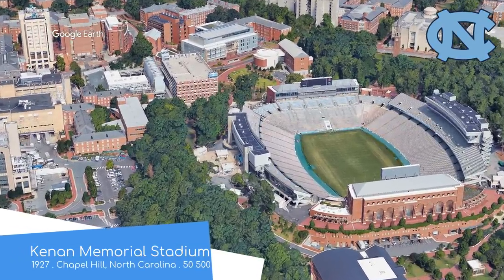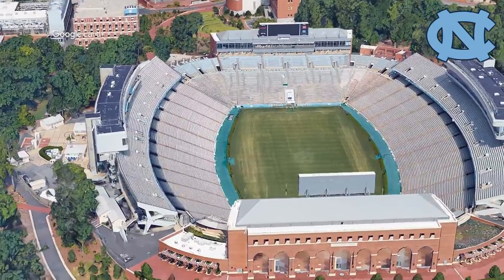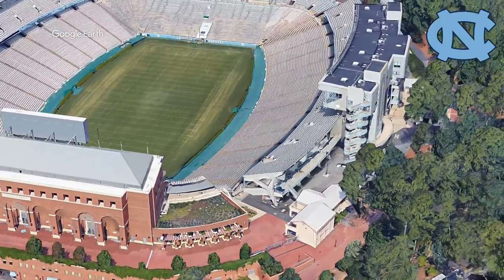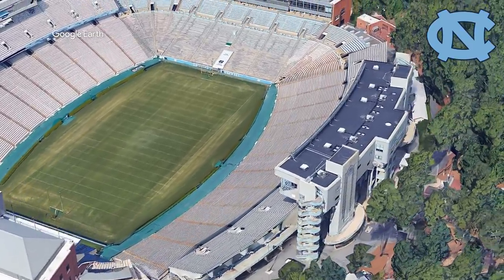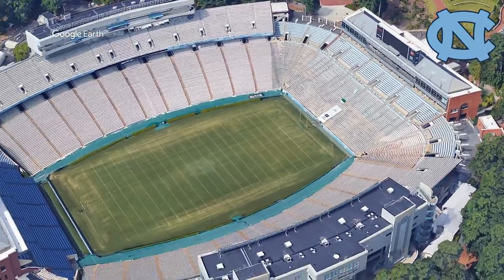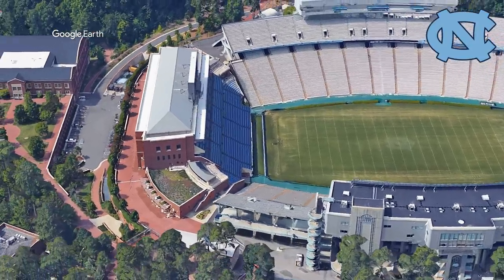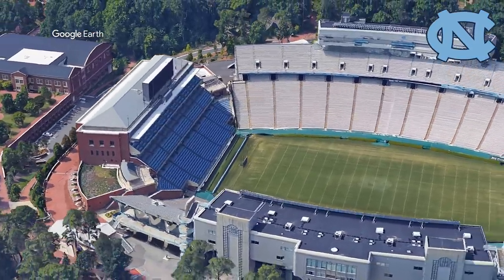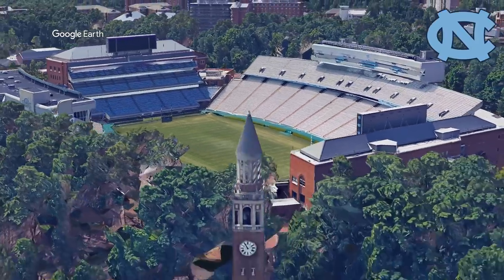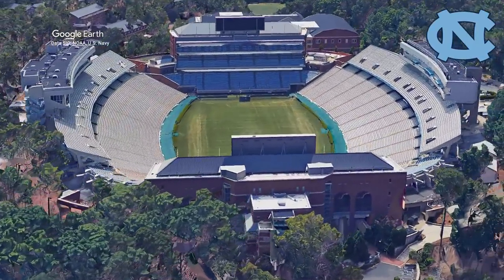Kenan Memorial Stadium, home to the North Carolina Tar Heels. It's known for being one of the most beautiful stadiums in college football, and I'd have to agree — especially since they added those Carolina blue seats, combined with the plentiful use of brick throughout, makes for a stadium that's very easy on the eye. There's also plenty of trees surrounding the stadium, which gives the illusion of a more intimate atmosphere. I can definitely see why people suggested this one.